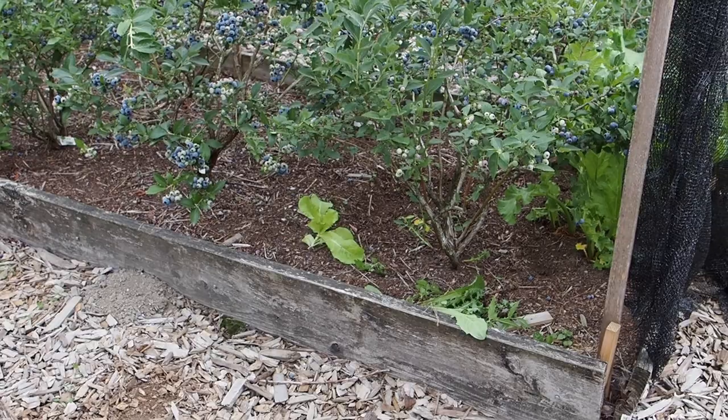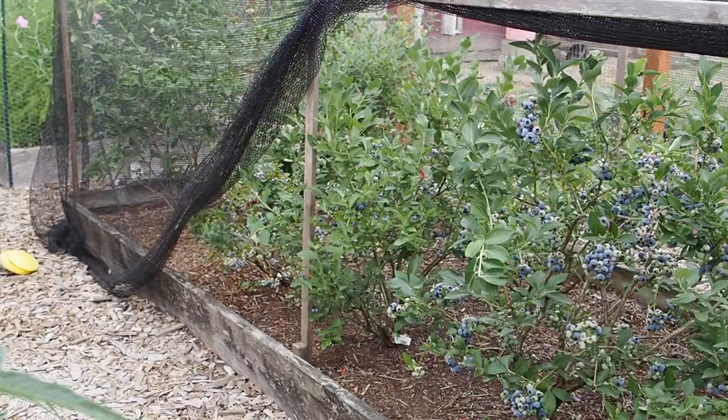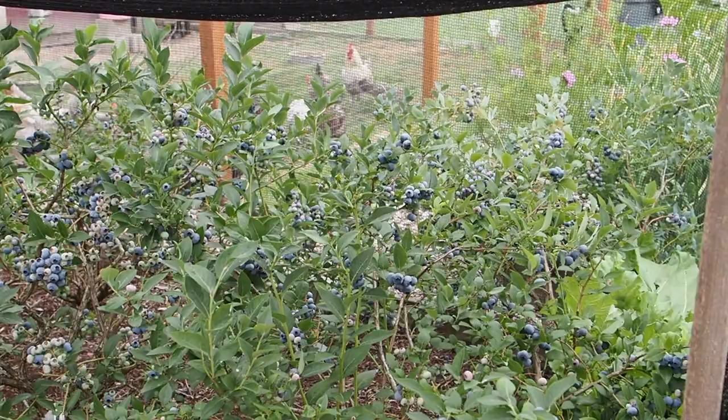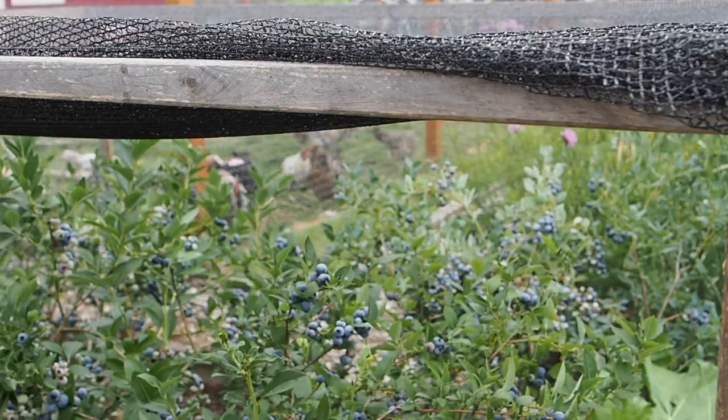I've got these in a raised bed that's about four feet wide — I can't remember how long it is, but I will post that up in the notes. We've got 10 different varieties of blueberries in here, and they're all pretty low bushes — none of them get super high. I've had these first five here on this row for about four or five years, and then the ones behind them were mostly planted by the previous owners, so they're a little bit older.